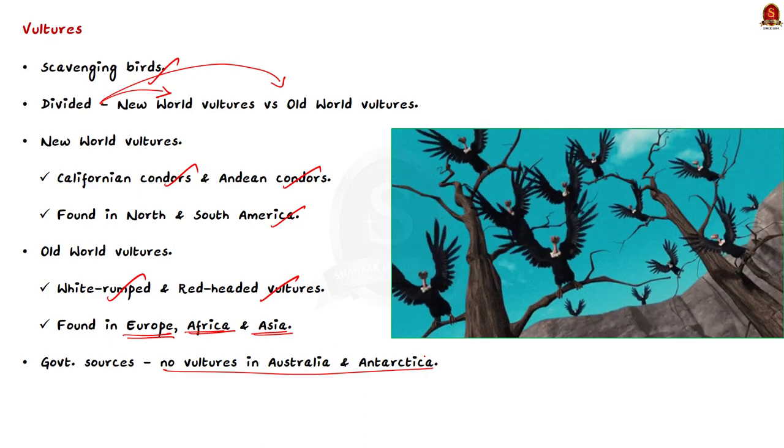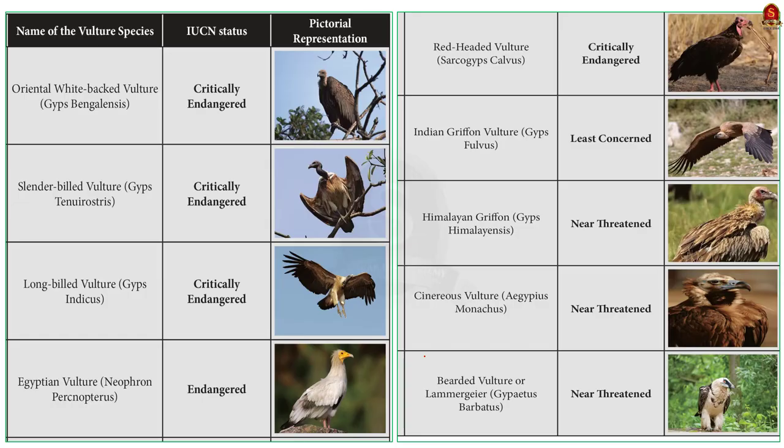Nine species of vultures exist in India: the oriental white-backed vulture, slender-billed vulture, long-billed vulture, Egyptian vulture, red-headed vulture, Indian griffon vulture, Himalayan griffon vulture, Cinereous vulture, and bearded vulture. Among them, five belong to the genus Gyps. Of these five, three — namely the white-rumped vulture, long-billed vulture, and slender-billed vulture — are residents of India, while the remaining two, the Eurasian griffon vulture and Himalayan griffon vulture, are largely wintering species.